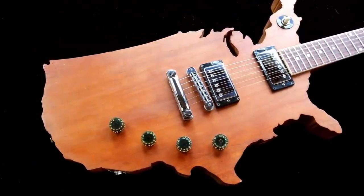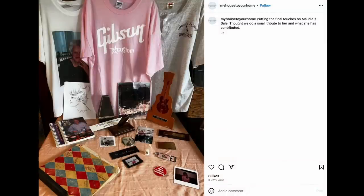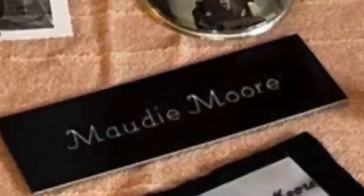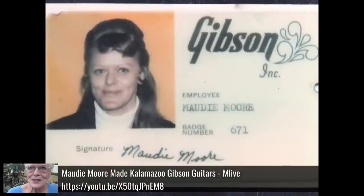That's how I got the Gibson map guitar — the one used in the promo shots. However, it was the part two sale that gave us the full information. This was Maudie Moore's stuff. I'm not going to sit here and tell you that I even knew her name before this, and it saddens me deeply to not have known her name and what she did for so many brands until her estate sale.